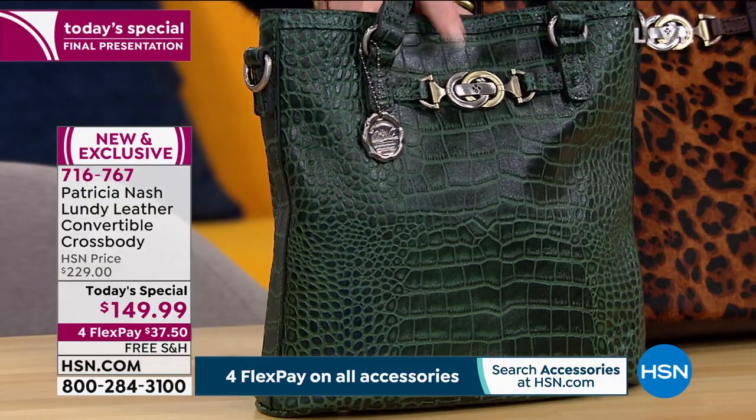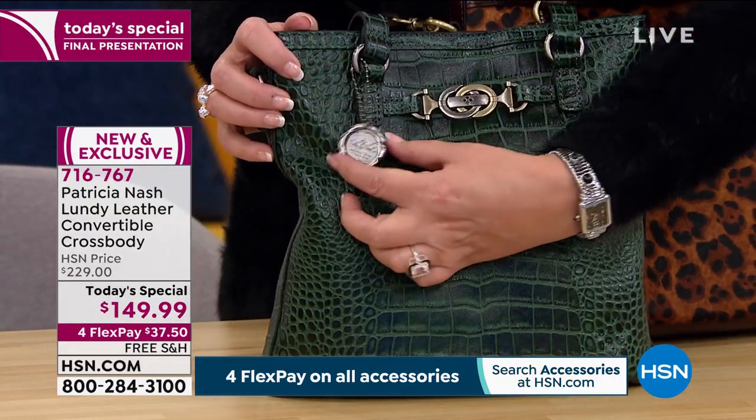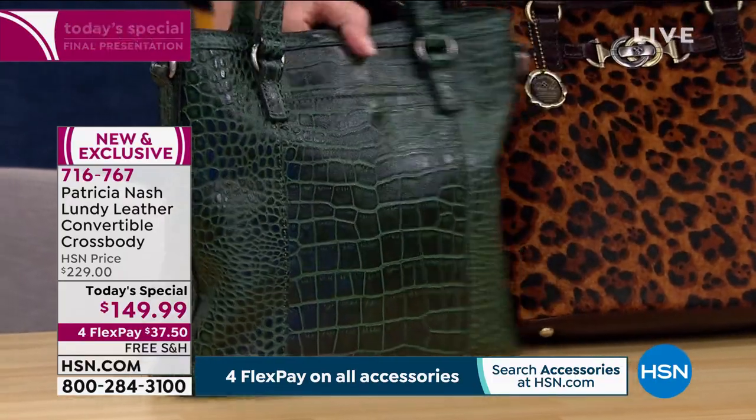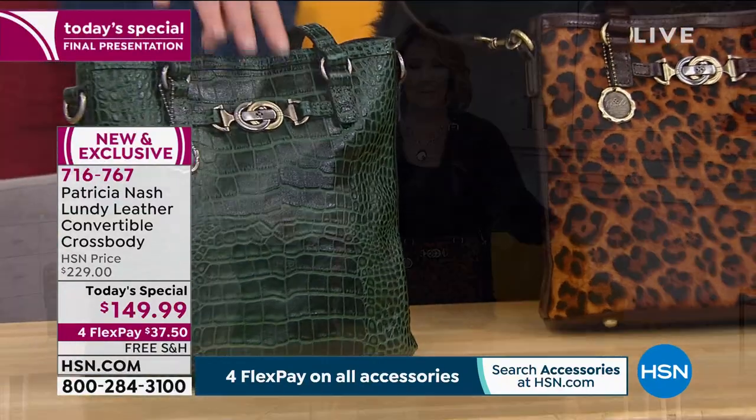We'll talk all about it with our fabulous designer. I don't want to forget the green, because this green croco is amazing. There are fewer than 200 left in the green, and the croco detail is gorgeous — so high-end, so expensive-looking. We love the hardware, the signature 10-year anniversary medallion. You can really access everything you need in this one sleek, perfectly beautiful bag. Pick your favorite. There's a show later on that today's special won't be part of, because it's getting so limited already.